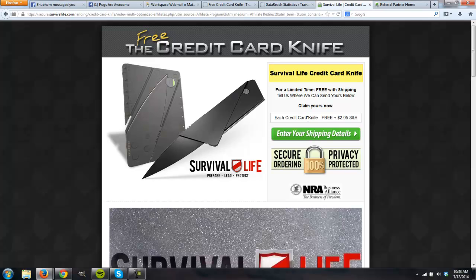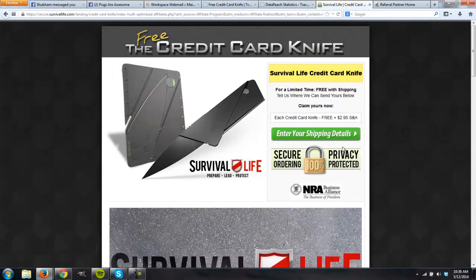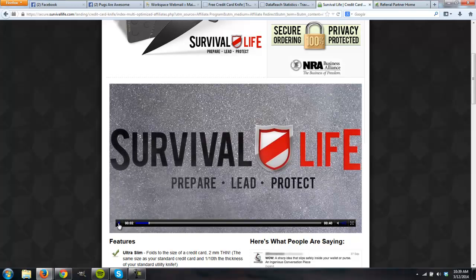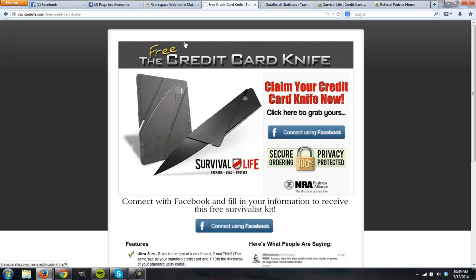Instead of just sending Facebook ad traffic directly to this offer, I wanted to build a list — I wanted a long-term asset because I knew this was a very buyer-heavy niche. Even just 500 to 1,000 dedicated survivalists are going to be buying equipment over and over again. So what I did was set up a squeeze page that I would send my Facebook ad traffic to. It looks very familiar to the sales page. I made just one graphic image, added my own text, and added a 'Connect Using Facebook' button because I'm using DataReach to collect their emails instead of a standard opt-in.